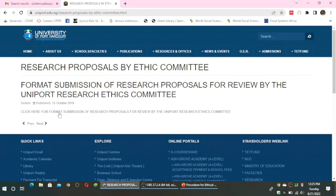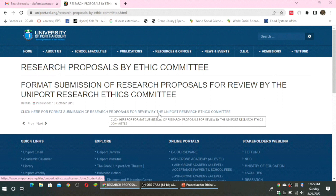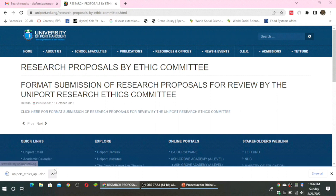Look out for 'Click here for format submission of research proposals for review by the Uniport Research Ethics Committee.' Click on it. It is a Microsoft Word document and it will begin downloading onto your system. We expect you to download it and open it when done.